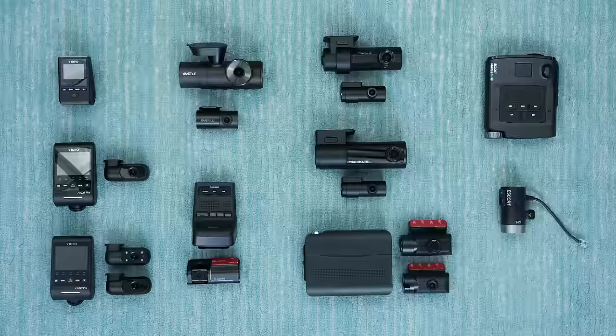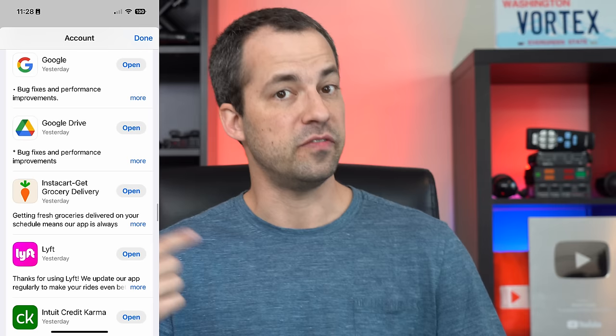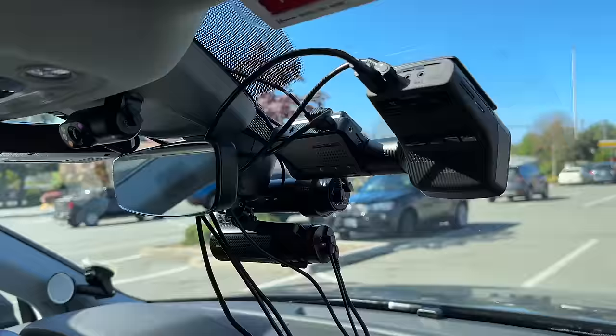No dashcam is going to be perfect for everybody. They all have their pros and cons, and so in this video, we're going to take a look at a couple different types of dashcams — my favorites in different categories with different feature sets and at different price points. You know how you regularly receive updates on your phone or even the apps on your phone constantly receive updates to add features or fix bugs? Dashcams are going to continue to receive updates too.